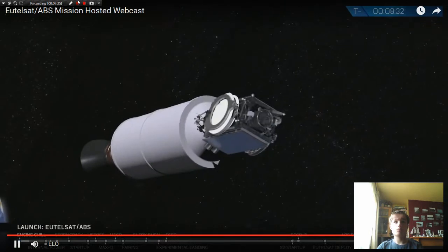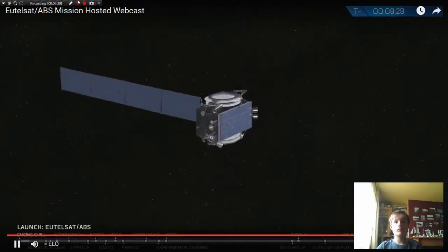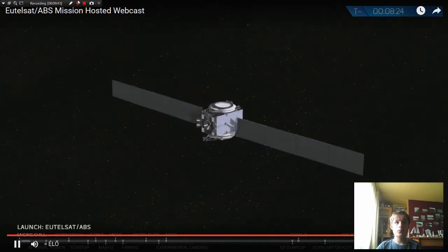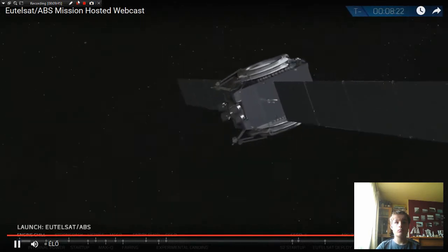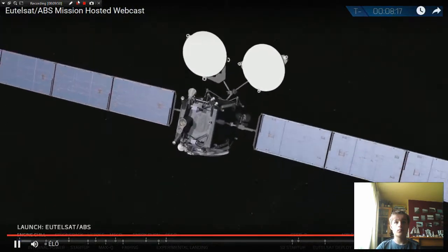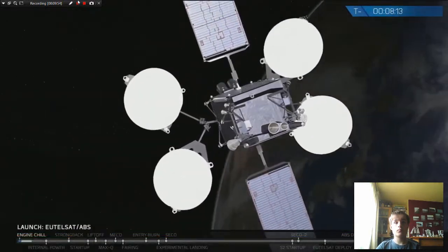ABS is one of the world's fastest-growing global satellite operators, with six satellites serving 80% of the world's population. ABS-2A will be co-located with ABS-2 at 75 degrees east near India and Pakistan, serving Africa, the Middle East, Russia, South Asia, and Southeast Asia. It's also equipped with high-performance Ku-band beams — part of the same spectrum as the UTELSAT satellite — and will be offering ABS's customers expansion capacity as well as in-orbit redundancy for their growing direct-to-home business.